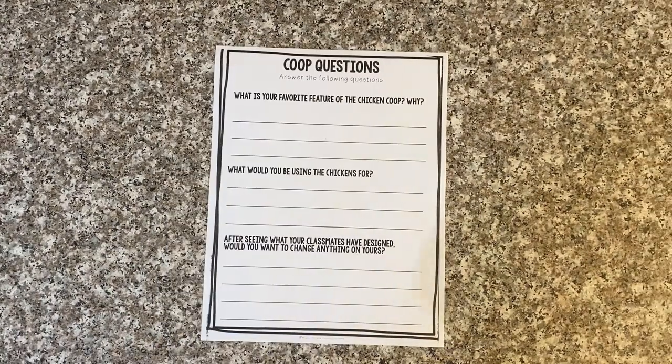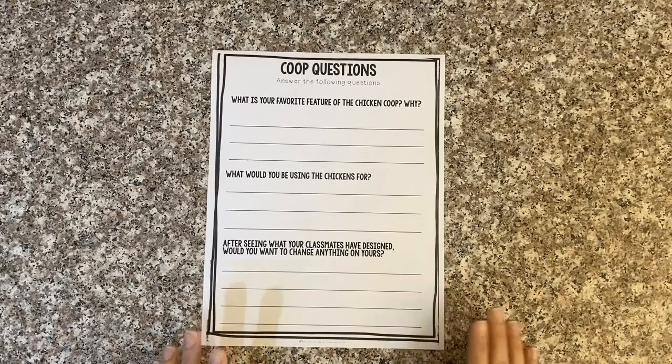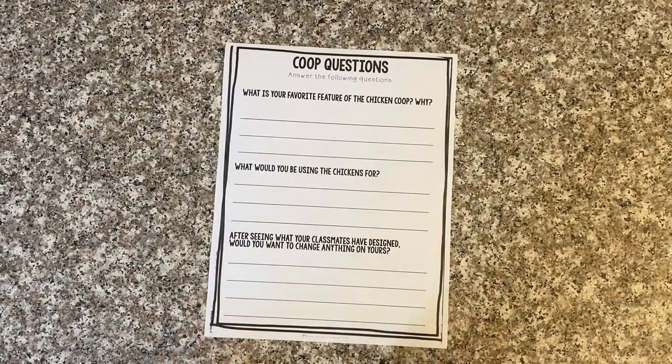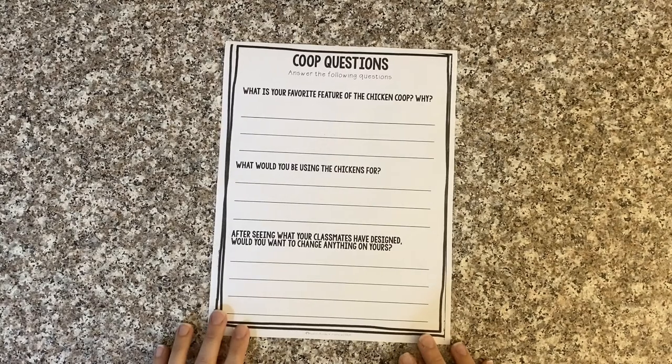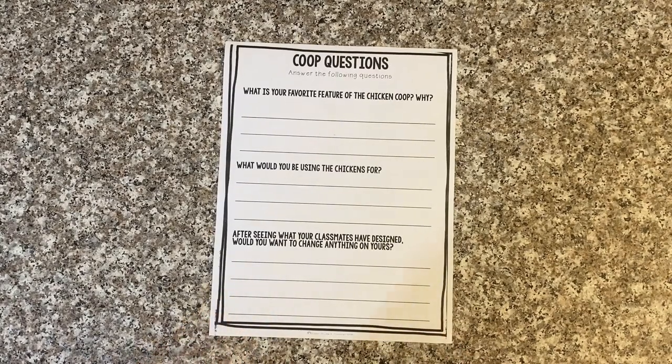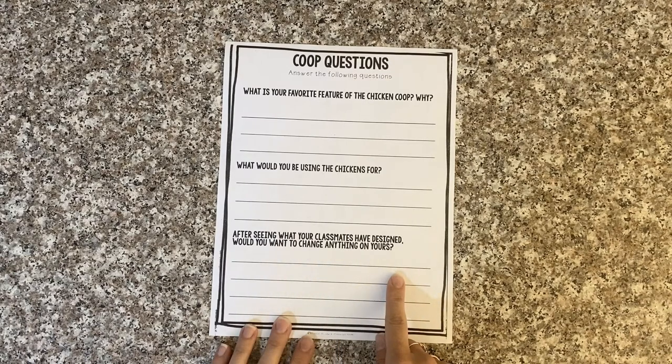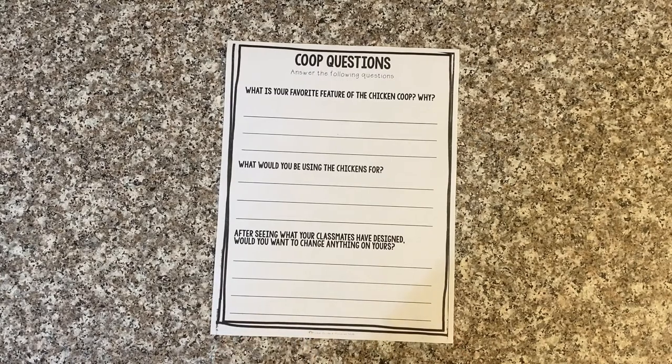The next part of your activity is to answer some coop questions. Feel free to discuss these with someone at home or talk to someone else who has completed this activity. Talk about what your favorite feature of your chicken coop is and why. What would you be using your chickens for? There are lots of different reasons — maybe you just want them for pets, or maybe you want them because you love to eat their delicious eggs. And after seeing what your classmates have designed, would you want to change anything on yours? If you don't know anyone who's done this project, you can compare your work with the examples shown here.